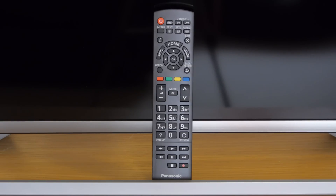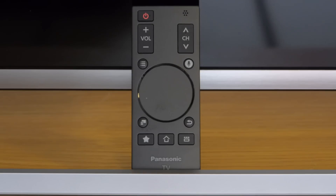Panasonic includes two remote controls with the AX630 — a standard one which is nothing spectacular but works, and then there's their new smart controller that not only makes navigation easier but includes a microphone for voice control.